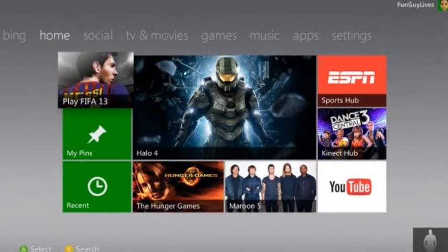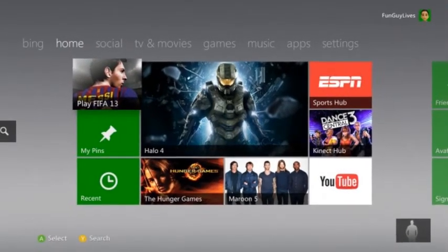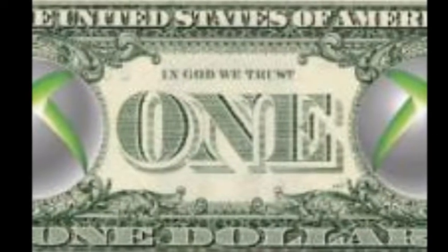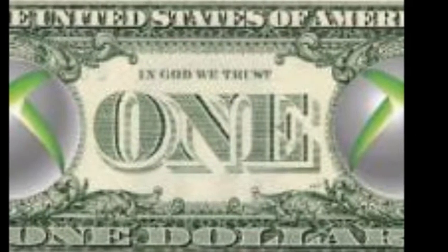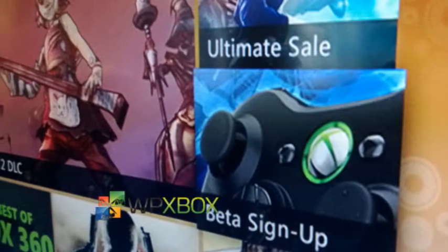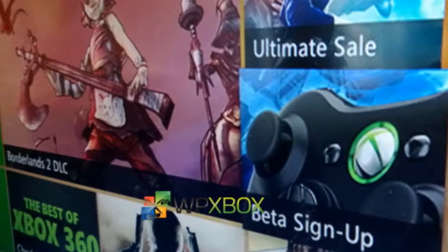If you've always wanted to pay for your Xbox 360 downloads with real cash instead of Microsoft points, now is your chance. Microsoft on Friday announced a new Xbox Live public beta, and according to a post by Microsoft, the beta has a significant change: the ability to pay with real currency.